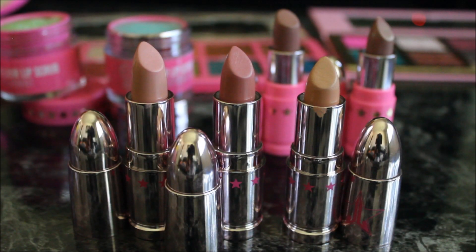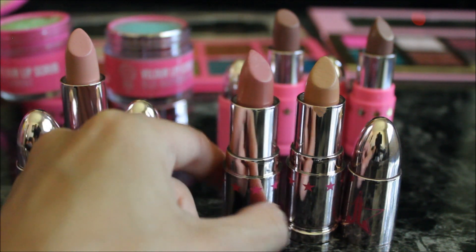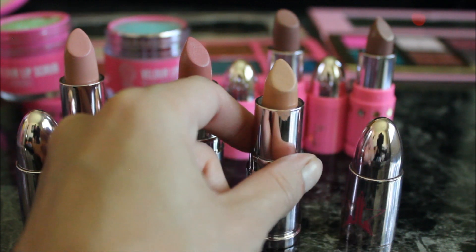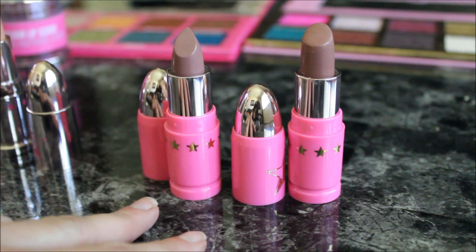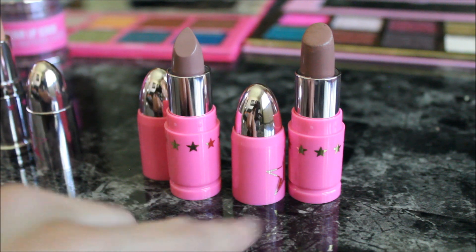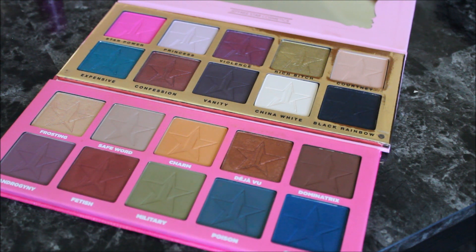Moving on to my Lip Ammunitions, which are like the velour liquid lipstick but with a creamier formula. I have three from the summer collection: Skin Tight, a pinky nude; Birthday Suit, a your-lips-but-better color; and Birkin Suede, another concealer-type nude. From his permanent line, I have two Celebrity Skin Lip Ammunitions — including a backup — because it's obviously my favorite shade.